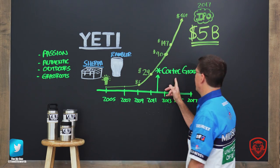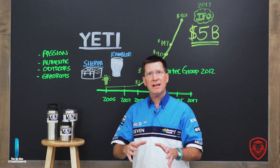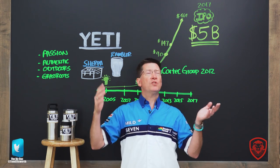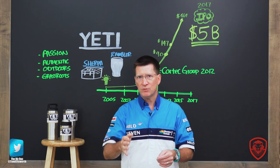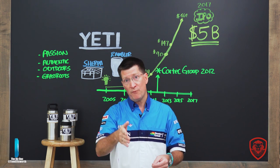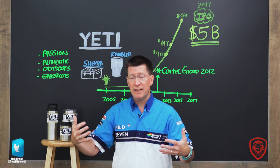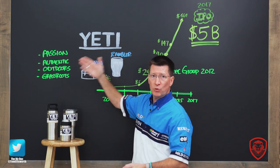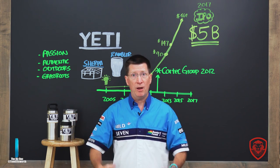Along came a private equity group called the CoreTech Group in 2012, which bought a majority position. Sometimes people say, oh, you sold out to private equity. But this is a success story of private equity. The CoreTech guys said, hey, we know trademark lawyers and you're going to need that. We know how to work with Asian manufacturers, and we know people who can represent you to the retailers. You guys can be the passionate, authentic outdoors guys driving the marketing and the company, while we bring money and resources to help.